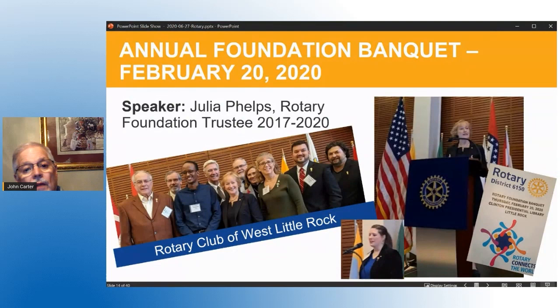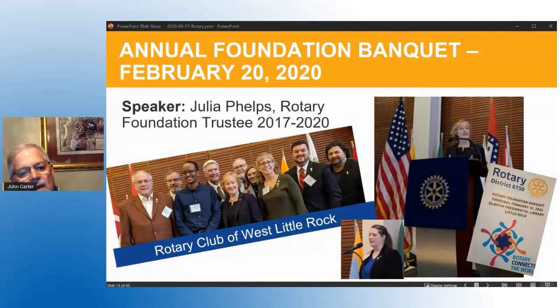Every year for the last several years we have had an annual foundation banquet held in Little Rock with a great Rotary speaker. Members from all over the district gather — it's a great event where we can see friends, hear good speakers, and meet unique people. Our speaker last year was Julia Phelps, a Rotary Foundation trustee. We learned that she is actually a native of Arkansas, grew up here, and came back to Fayetteville to graduate from the University of Arkansas.